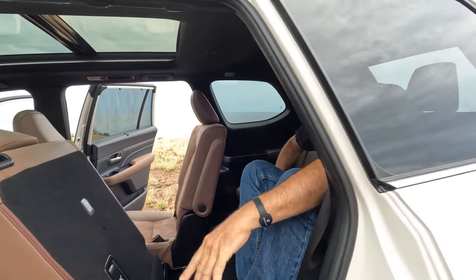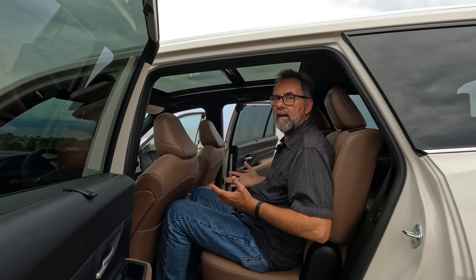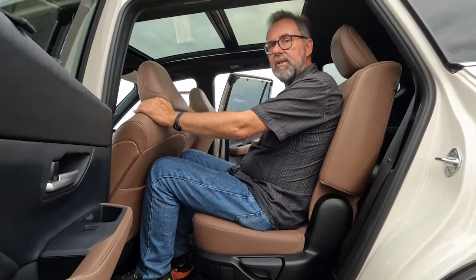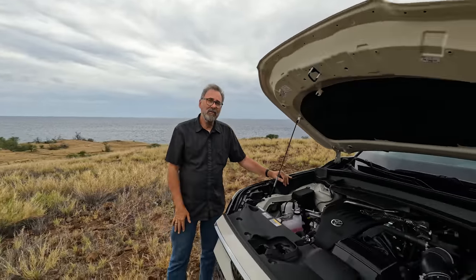I was a little skeptical when they said this had adult-size third-row legroom and headroom, but looking at the specs, this actually has more headroom than a Sequoia and the same legroom when its seats are all the way back. I'm 6'2" and I'm fine back here. To get out, you just push that forward — and then I can sit behind seats I've already pre-adjusted for myself. Basically, a 6'2" person can sit comfortably in all three rows.